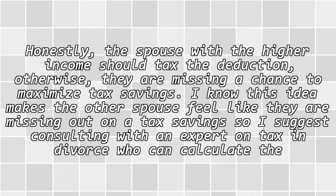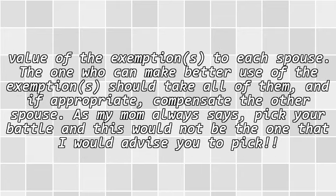Honestly, the spouse with the higher income should take the deduction, otherwise they are missing a chance to maximize tax savings. I know this idea makes the other spouse feel like they are missing out on a tax savings, so I suggest consulting with an expert on tax and divorce who can calculate the value of the exemption to each spouse. The one who can make better use of the exemption should take all of them, and if appropriate, compensate the other spouse.